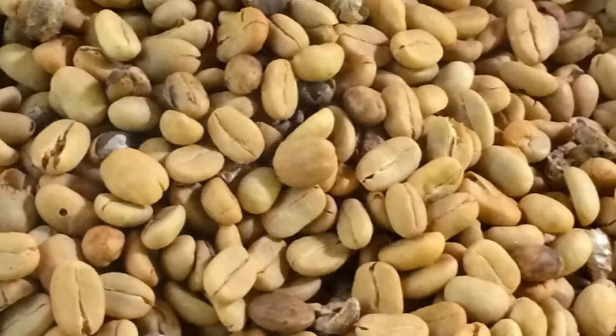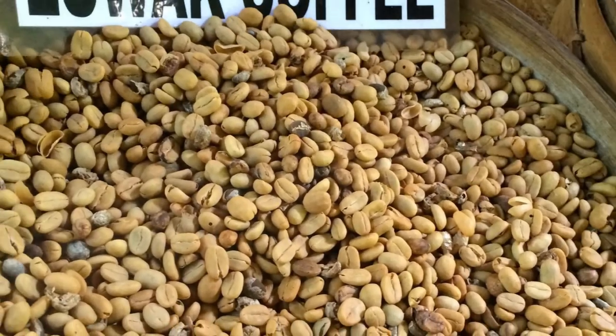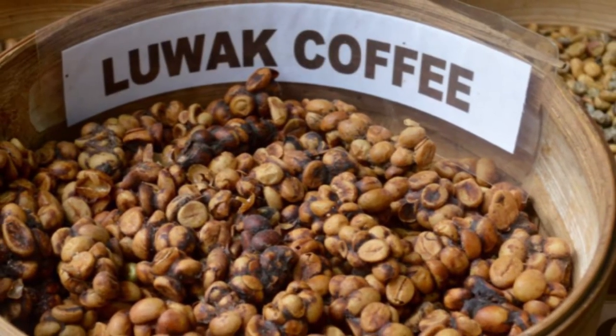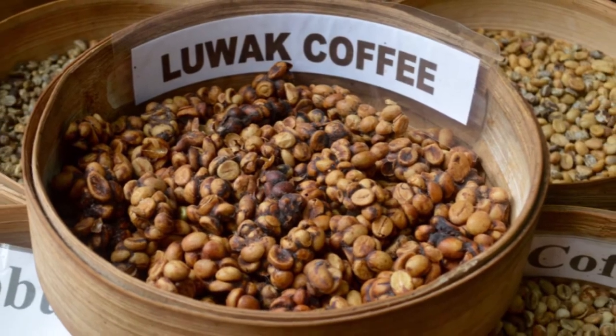Number 7: Kopi Luwak. Genuine kopi luwak is collected from the droppings of wild civet cats that prowl Indonesian coffee plantations. The cats eat the ripe coffee cherries but are unable to digest the bean. Workers then collect the droppings and process them so that they're safe for consumption, making kopi luwak the rarest strong coffee bean in the world.